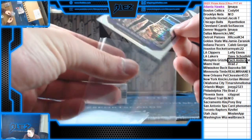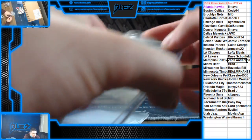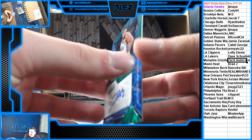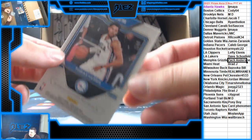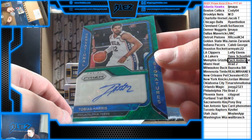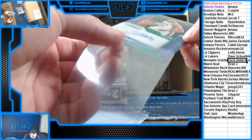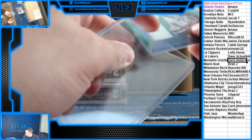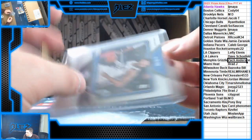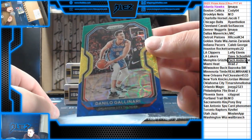The next hit is nice. We have a green autograph of Tobias Harris, numbered to eight — one of eight for the Sixers. He's a beast. Nice hit for Brad J. Tobias is underrated. Then we have a blue, yellow, and green of Danilo Gallinari for the Thunder.